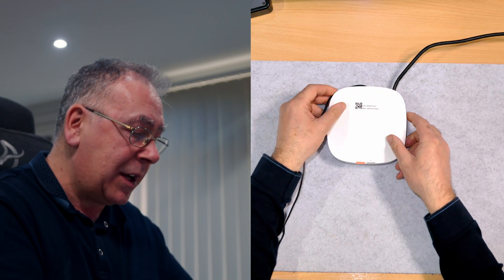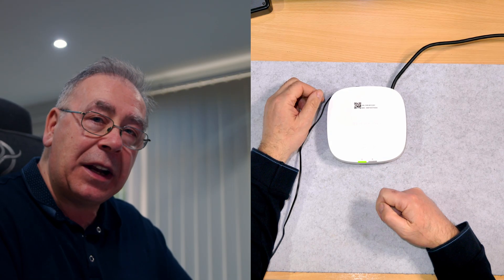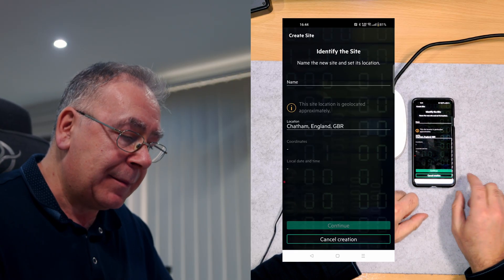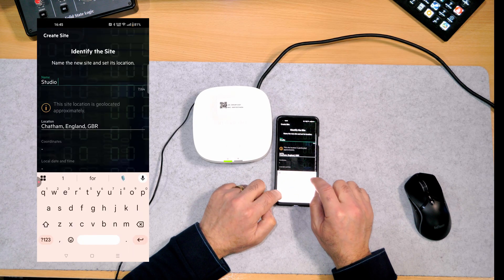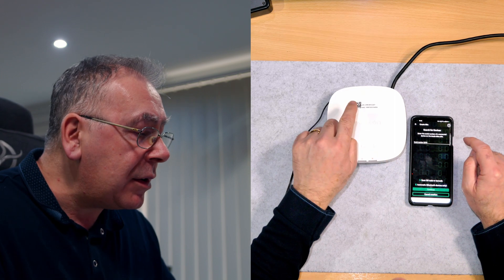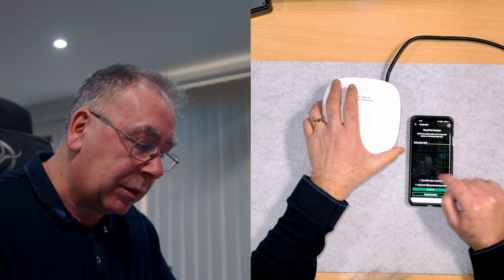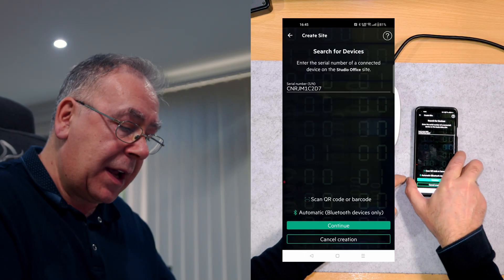Plug in and we have a red light - it should go green. Now we have a flashing green. We don't have internet at the moment but we need to configure that. So we've got power - we need to get the app up, create a site called 'Studio Office', and then enter the serial number. You can scan the QR code or barcode using the app. I've got that - continue.